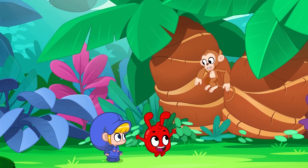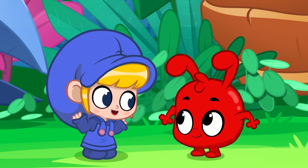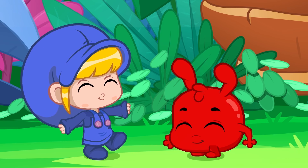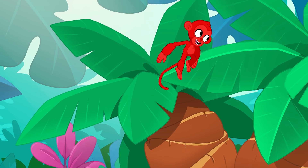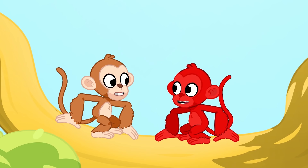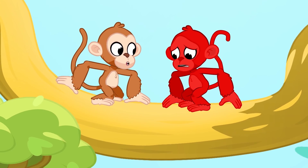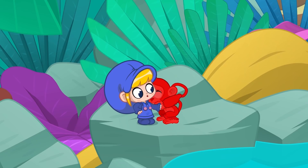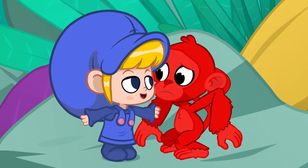Monkey! Hmm... Maybe you can see Daddy from the trees! Morph into a monkey, Morphle! Morphle, now see Daddy! Scary! But when you're with me, I don't feel scared at all!